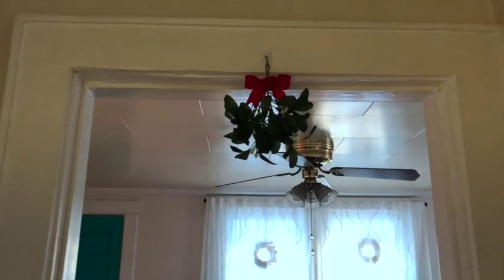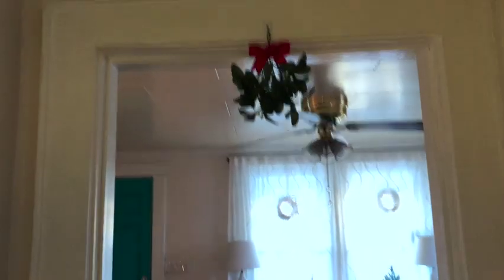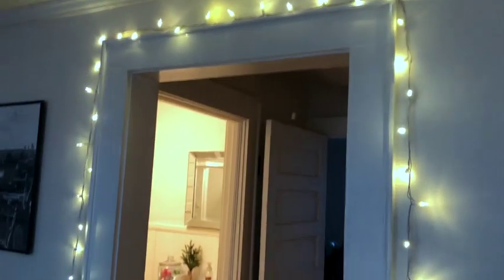Just as you're coming into the dining room I have this mistletoe from Target hanging in the doorway, and I added a little light strand around this walkway. Back here is the spare bedroom which, like I said, I did not decorate this year.